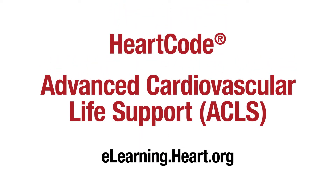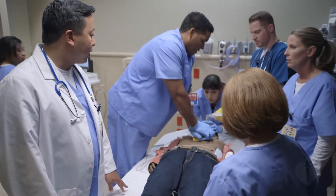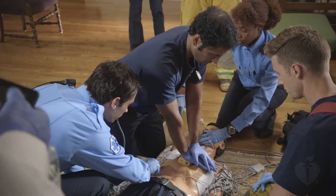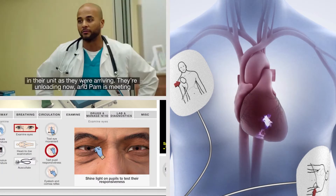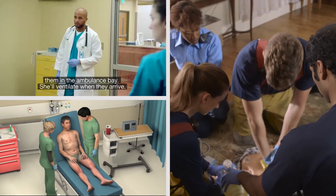That's why we've created the new HeartCode Advanced Cardiovascular Life Support Blended Learning Course. HeartCode ACLS delivers clinically relevant content for experienced healthcare providers across systems of care. This blended learning course combines online and hands-on training to deliver a standardized approach to quality patient care and to improve outcomes.